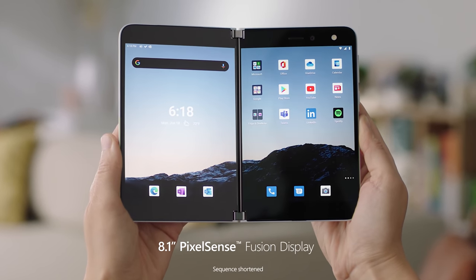The first Surface Duo had an older processor, a pretty basic camera setup, and it was all a bit new. Whilst the design showed a lot of promise, it was apparently let down by buggy and underbaked software. Nearly two years on, things have changed a lot.